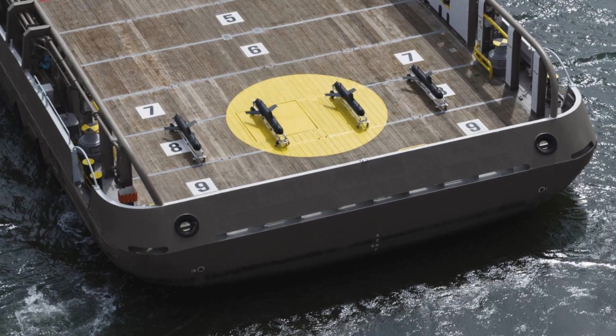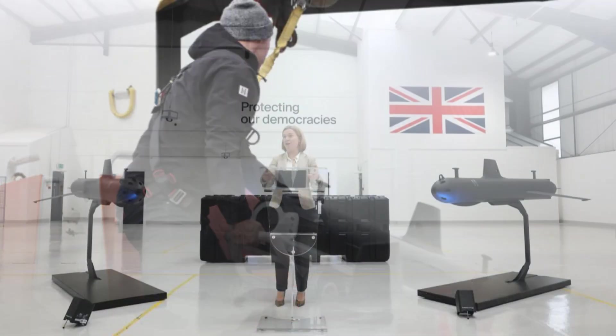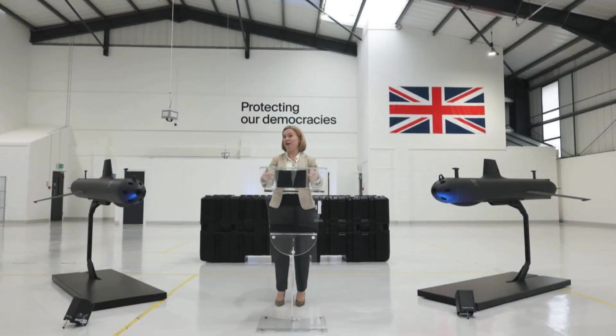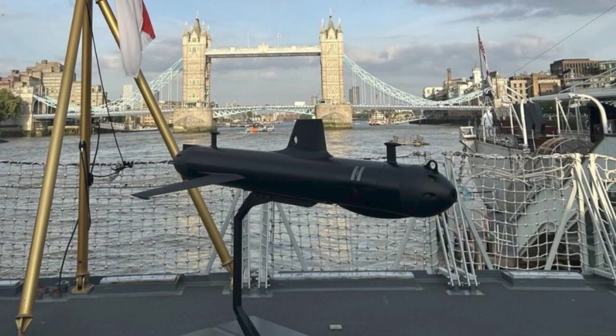Ultimately, the SG-1 Fathom is more than a new underwater drone. It represents a strategic shift toward a distributed, sensor-rich underwater force posture that prioritizes persistence, resilience, and stealth. It enables the British Royal Navy to maintain near-continuous awareness beneath the waves without risking detection or overextending its high-end assets. As undersea competition accelerates and critical infrastructure becomes an increasingly contested domain, platforms like the SG-1 will play a decisive role in ensuring Britain can see, and act, across its maritime environment while remaining unseen.